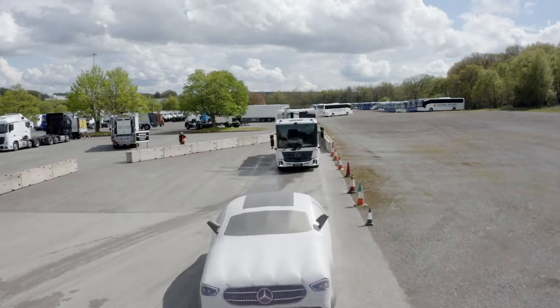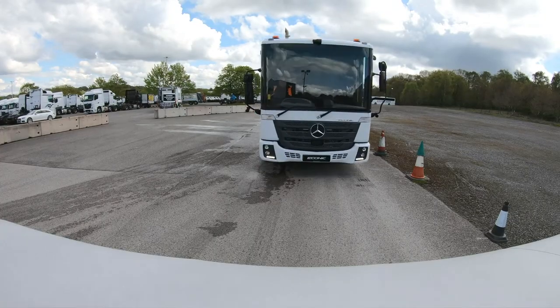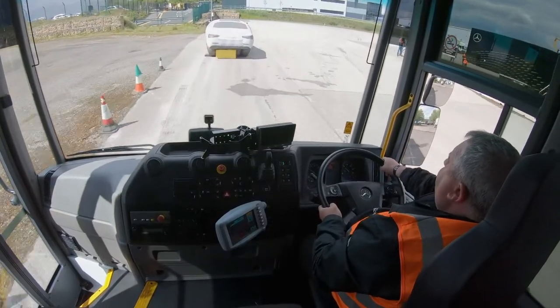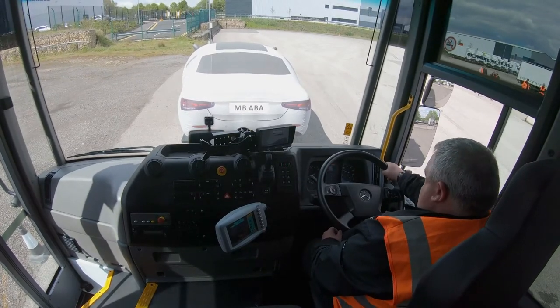For Mercedes-Benz trucks, that isn't enough protection. That's why the AEVS system fitted to the new Econic will completely stop the vehicle and prevent impact and injury with vehicles or vulnerable road users recognised by the system.